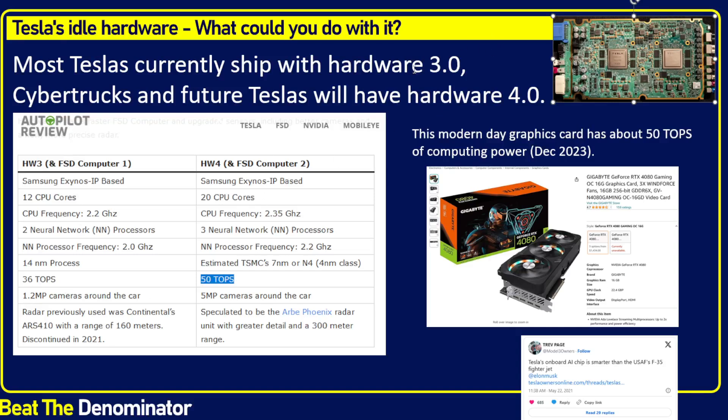Hardware 4, on the Cybertrucks being shipped, is 50 trillion operations per second. For full self-driving, that helps the car have 5 megapixel cameras as opposed to 1.2 megapixel cameras, and other improvements like that.